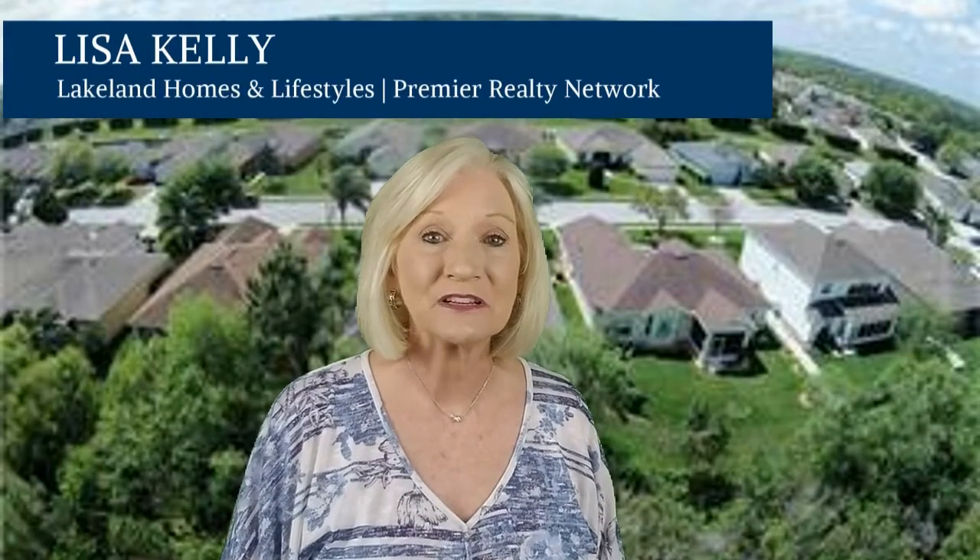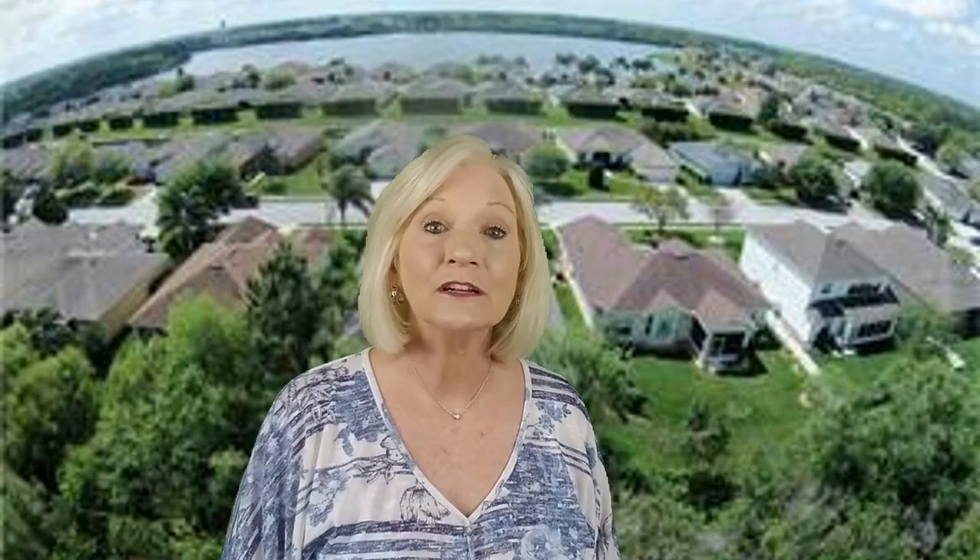Hi, I'm Lisa Kelly, Lakeland Homes and Lifestyles with Premier Realty. I'm going to take you on a short tour of this beautiful community. And I hope you stay with me because I'm even going to take you to a few hidden gems that some of the residents don't even know about. But if you haven't already done so, please hit the subscribe button below and give me a thumbs up. I talk about a lot of cool things here in the greater Lakeland area and you're not going to want to miss a thing.